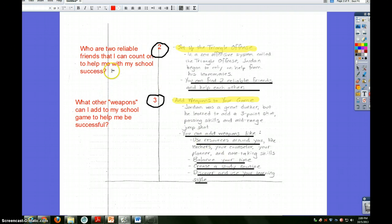You can see the two questions I wrote: Who are two reliable friends that I can count on to help me with my school success? Ladies and gentlemen, birds of a feather flock together. So if you want to be a great student, hang around with great students. Look for examples of success around you in the classroom and hang with those people. The last question is: What other weapons can I add to my school game to help me be successful? Those weapons can be things like adding resources around you, learning new note-taking skills, talking to a counselor, using your planner, balancing your time, creating a good study routine, and knowing how you learn. If there's anything you see up here that you like, go ahead and try it out.